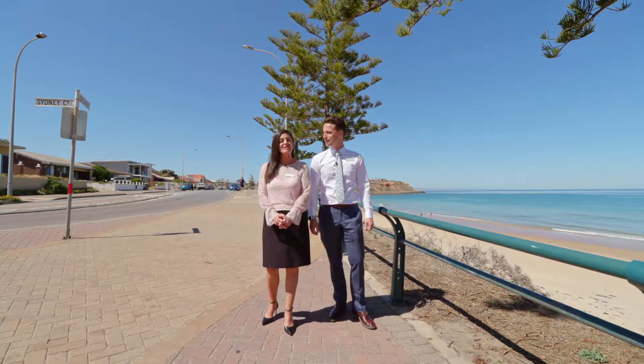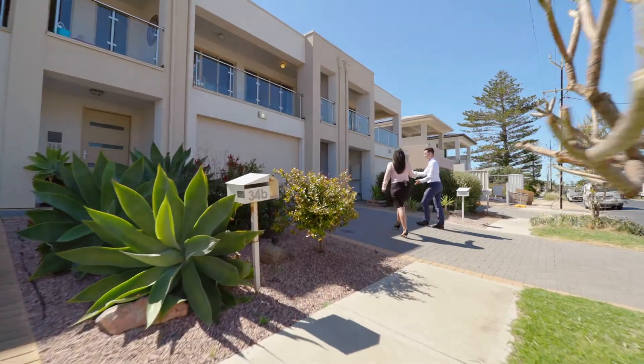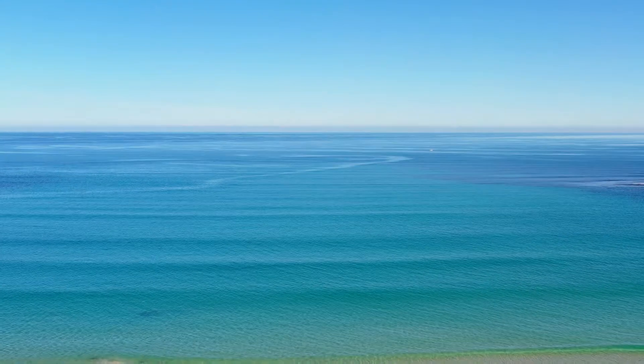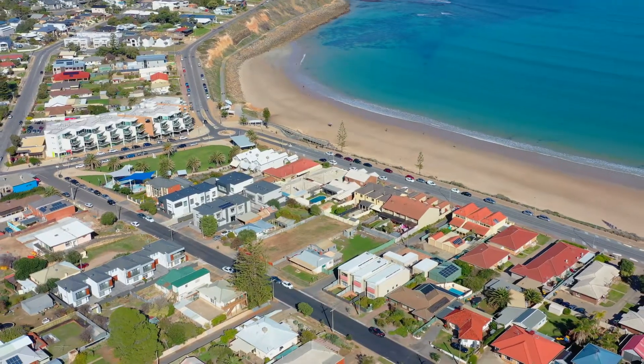Now let us show you how close this property is to the beach. Follow us. Just one street back from the beautiful sandy shores of Christie's Beach, it's a lifestyle choice to be here — a lifestyle choice you won't regret.